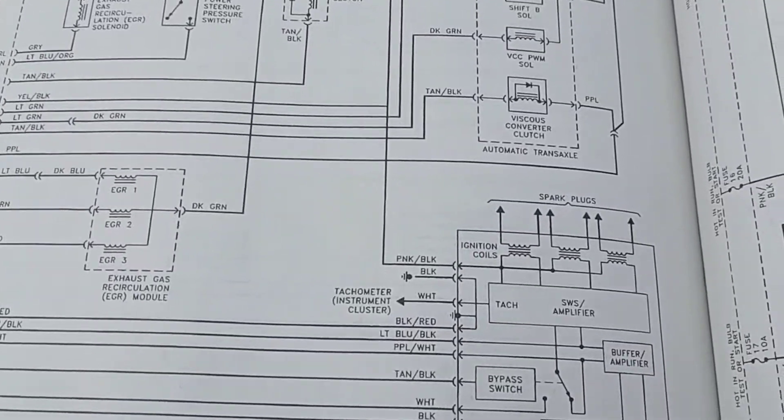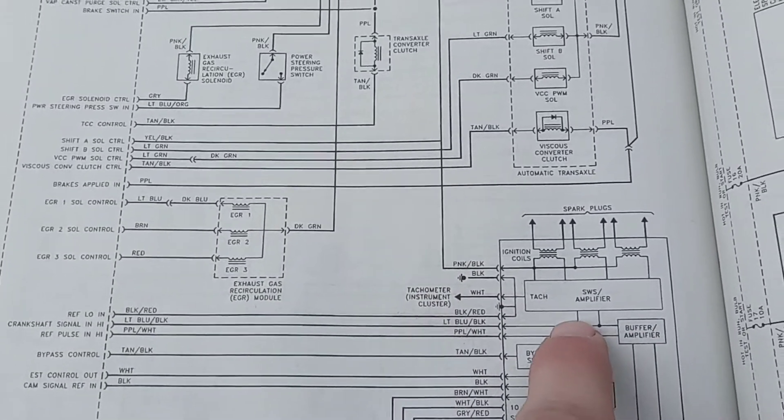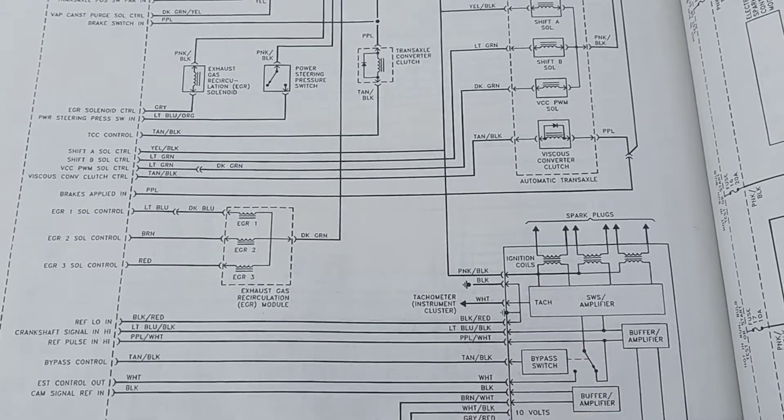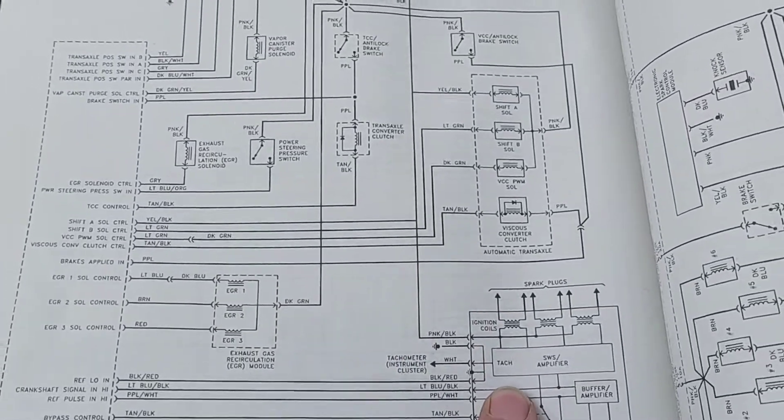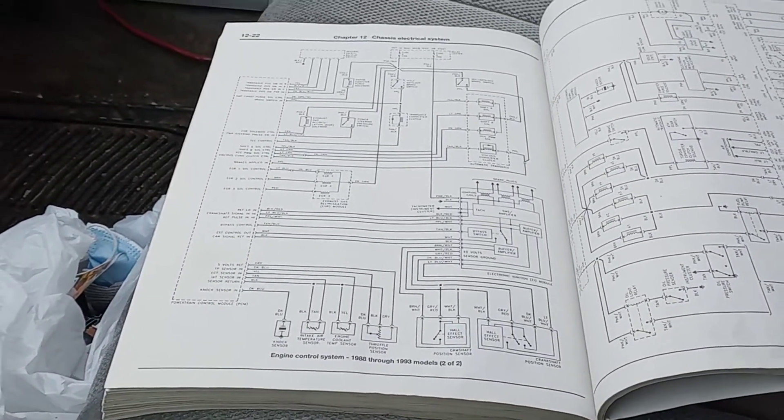Your tachometer signal strictly comes out of the ignition control module itself. It has these buffer switches and these amplifiers inside, and that is what usually goes bad inside the ignition control module itself.